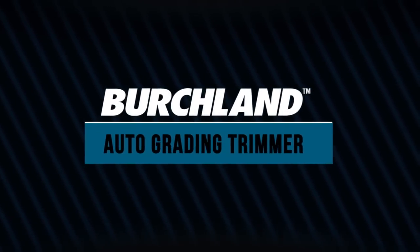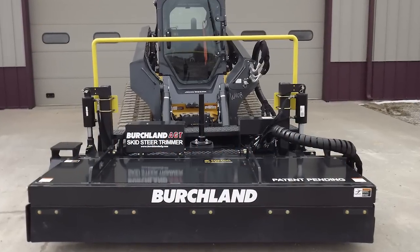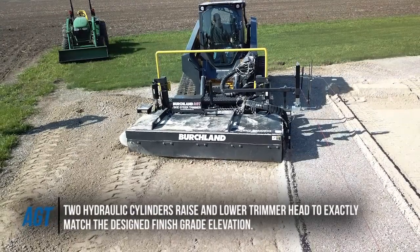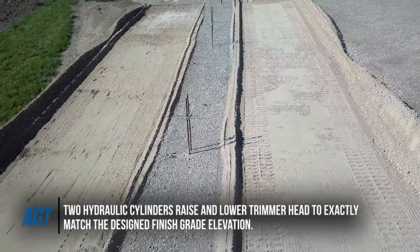Contractors asked for it and Birchland Manufacturing engineered and built it: the Auto Grading Soil Trimmer. The AGT Skid Steer Mounted Trimmer is designed for grading, excavating and paving contractors who need a perfectly graded job site.